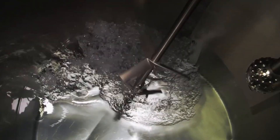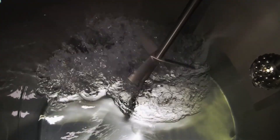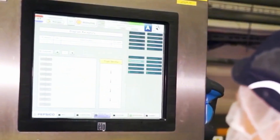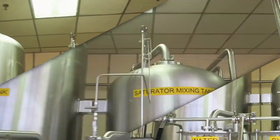Once the syrup is ready, it's time to add water — the main ingredient. But not just any water. Pepsi uses super-purified water to remove all minerals and impurities, because even tiny differences in water quality could change the taste. Next, high-tech machines mix the syrup and water perfectly. The ratio is controlled down to the last drop. Everything is measured, monitored, and tested 24/7 to make sure every batch tastes exactly like the Pepsi you love.